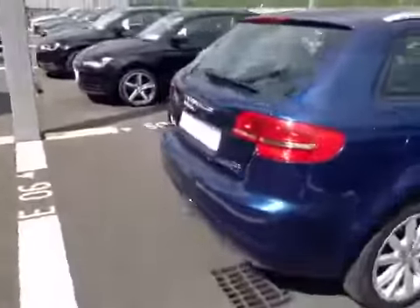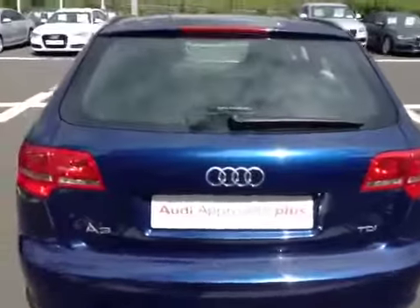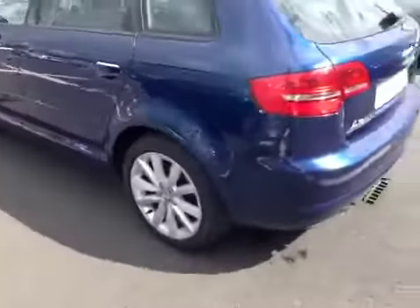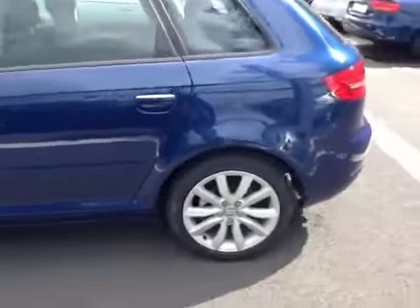Moving around to the rear exterior of the car, you'll notice the large tailgate and very generous boot space. This car sits on 17 inch 10 spoke alloy wheels.